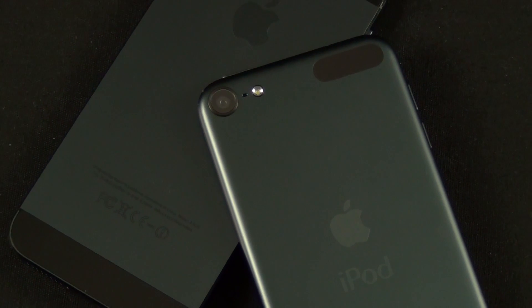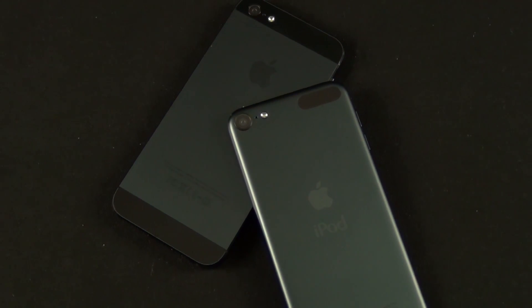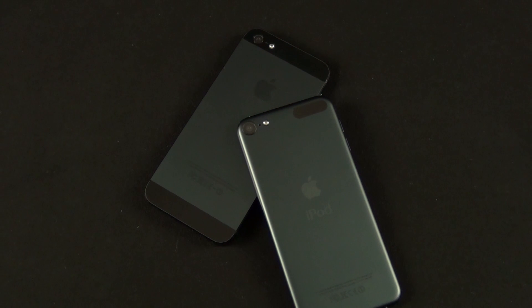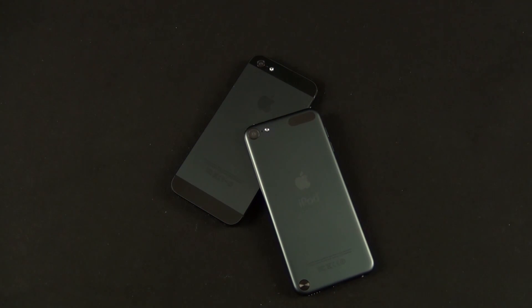In the end, while the iPod Touch 5th generation performance is closer to the iPhone 4S than the iPhone 5, it's still a big leap over the 4th generation iPod Touch. So that's going to do it for me guys in this video. Thanks for watching, and I'll see you again in the next one.